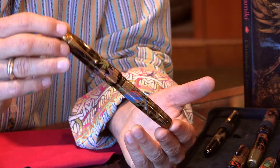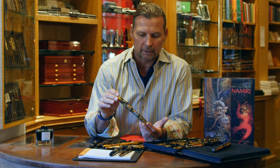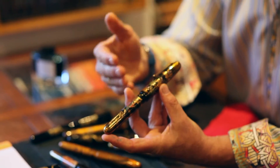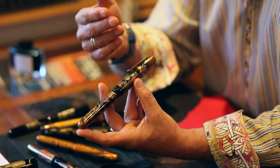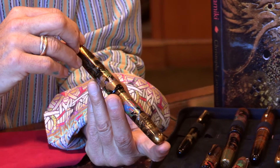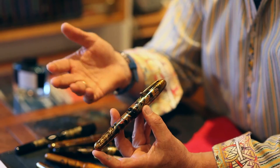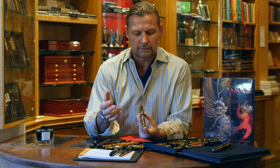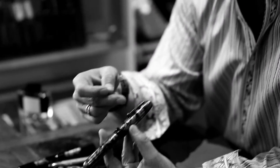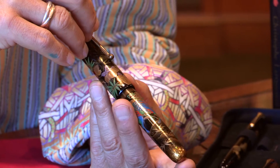These are done in the thousand-year-old technique of Japanese lacquering called Maki-e. They are all done one piece at a time by master artists recognized as national treasures in Japan. One of these pens takes between three and six months to complete, with a craftsman working on maybe four or five pens at a time, adding a little detail every day.